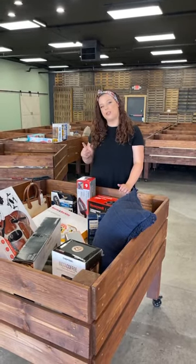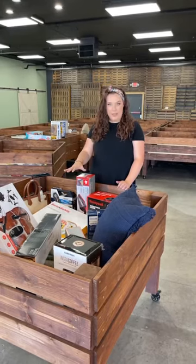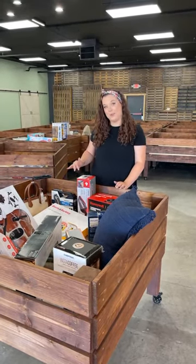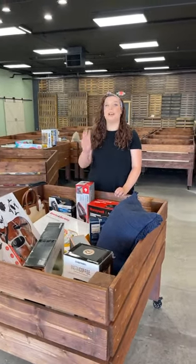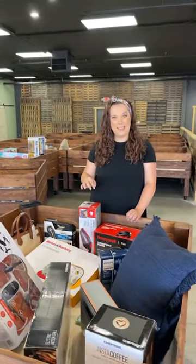Our normal schedule is Friday from 12 to 6 at $8. Saturday is 10 to 4 and goes down to $6 per item. Sunday is 2 to 6 and goes down to $3 per item. And then Monday we're open 12 to 6 and it's $1 per item.